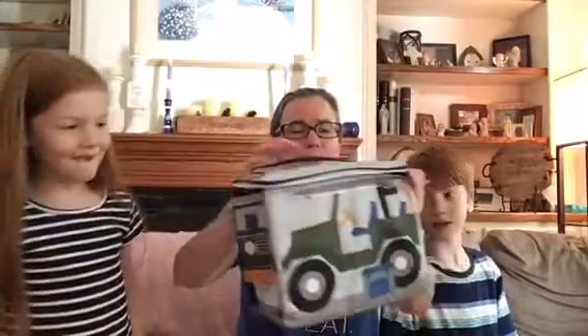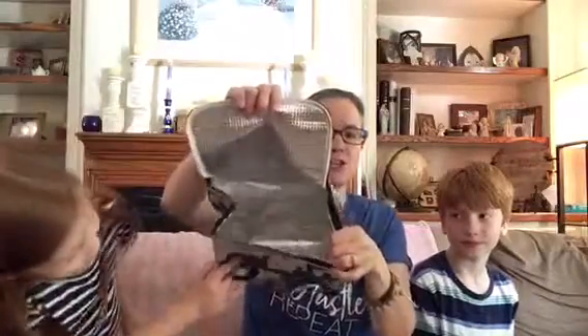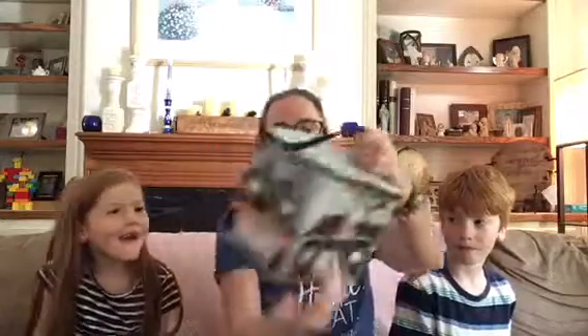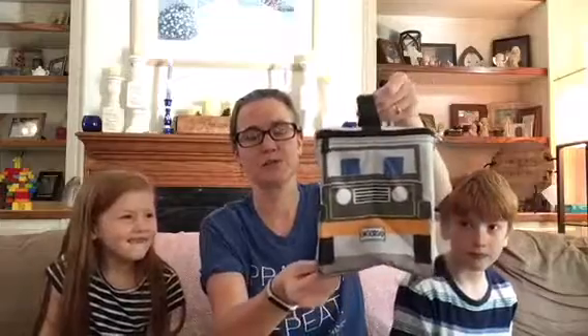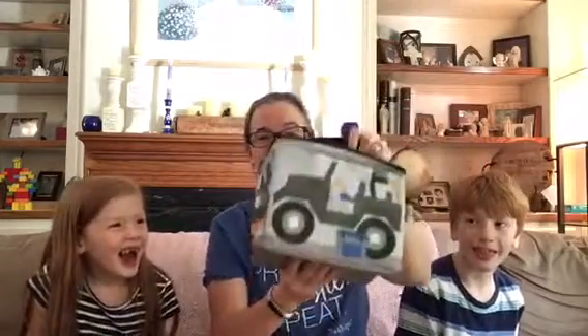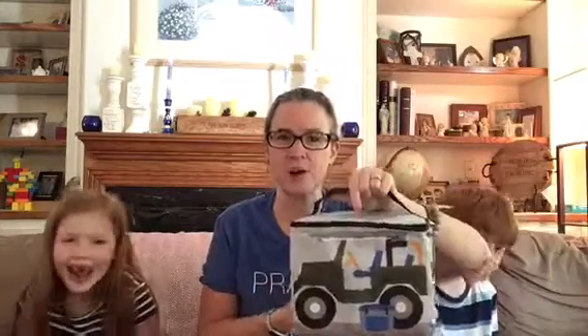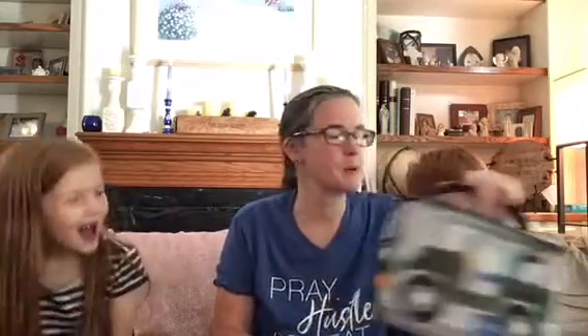This is our new thermal — it's the Jeep pattern. Isn't it cute? It's a great lunchbox and the pattern goes all the way around. I didn't personalize it because it's just super cute on its own — look, there's the front, the side, and the back. These will be on sale next month. We also have it in the farm pattern and the ice cream truck. Great lunchbox for kids or fun adults.